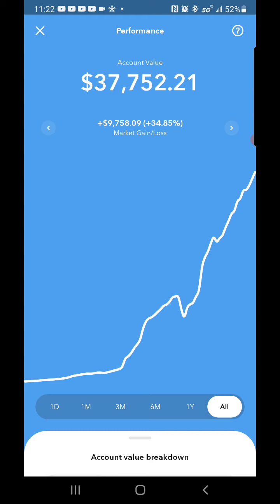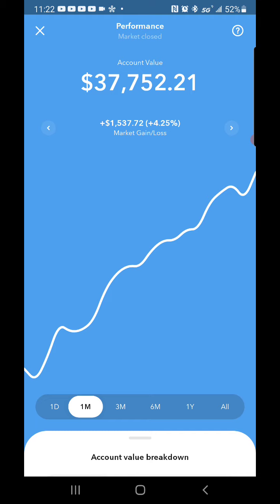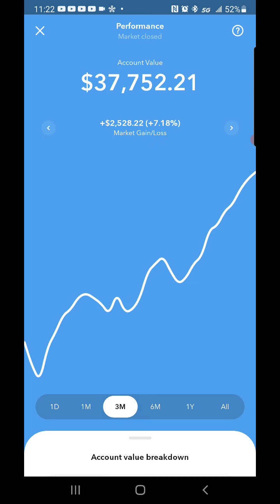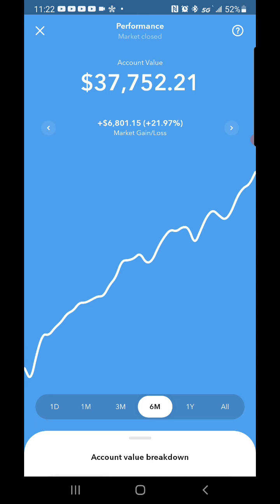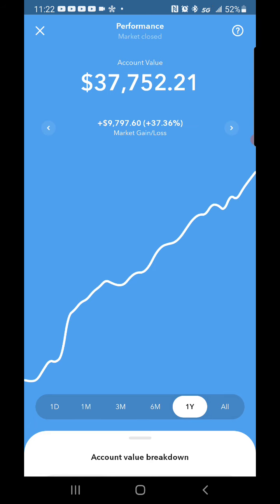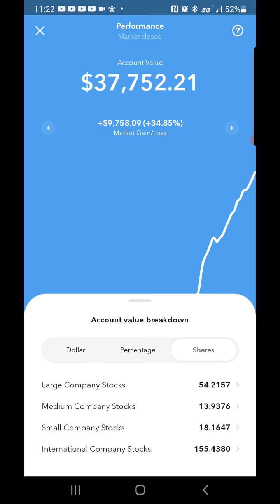My all-time market gain — for the day I was plus $398.15, for the month plus $1,537.72, for three months plus $2,528.22, for six months plus $6,801.15, for the year plus $9,797.60, and all time $9,758.09 — a 34.85% market gain all time. As for shares, I now have 54 large company stocks, up from 53.